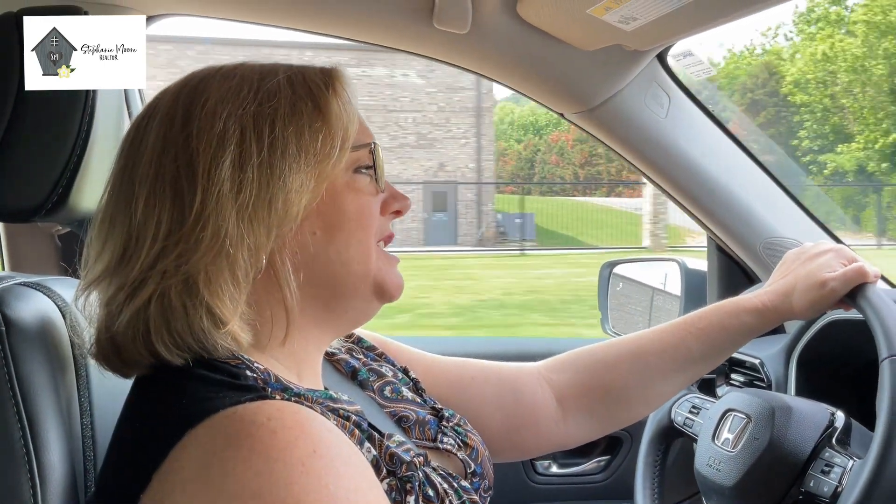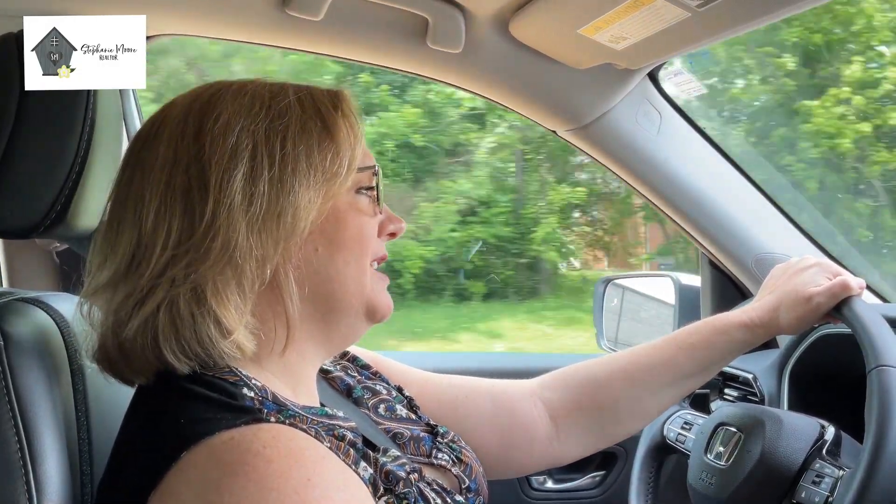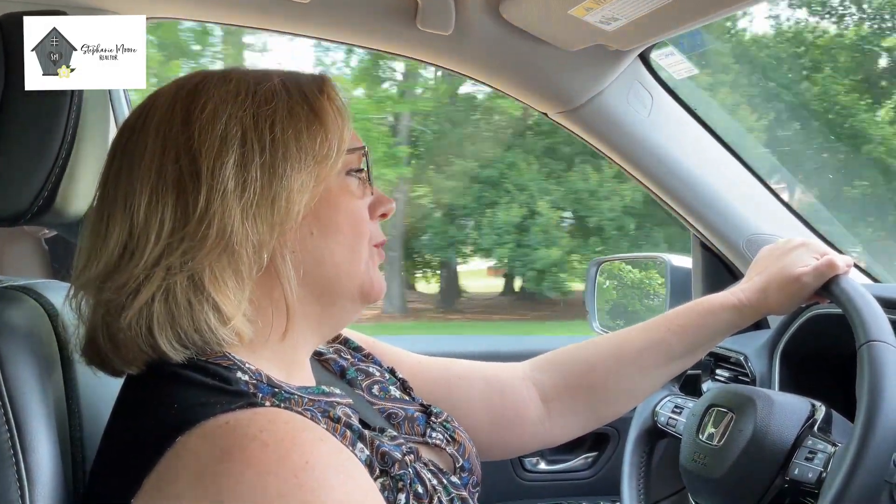Hey there, it's Stephanie Moore. Today we are going to tour a few neighborhoods in Trussville, and we are going to start with Pepper Tree.